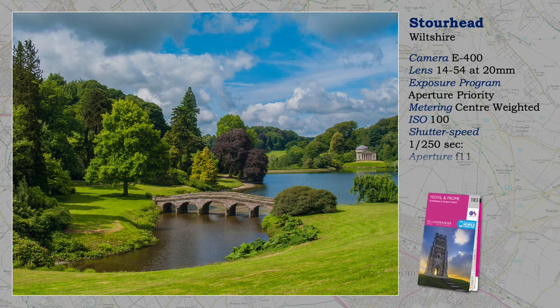Looking back on this shot, it is amazing to witness the lack of people at this popular spot. According to the metadata, it was taken just after 11:15, but as it is a National Trust property, it may have just opened to visitors. This is a good trick if a well-liked view is required without people — get in as soon as it is open.